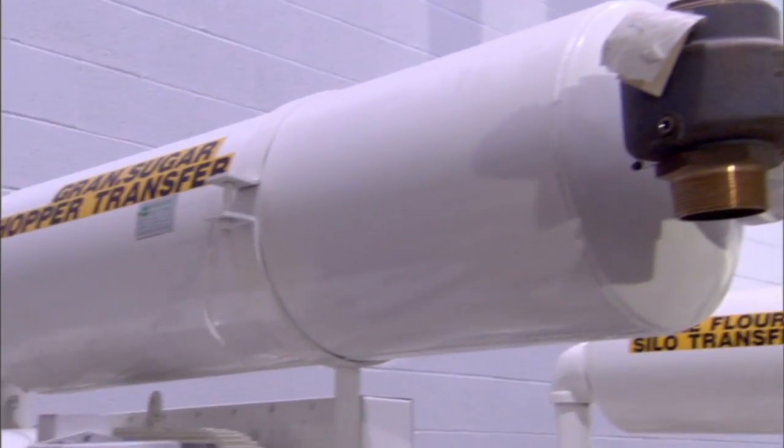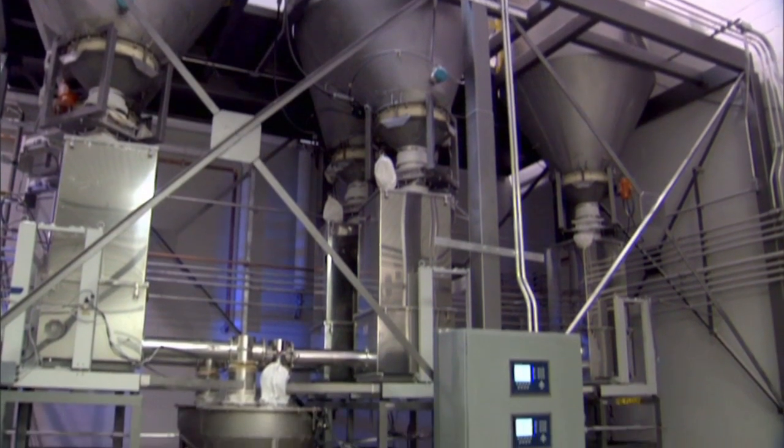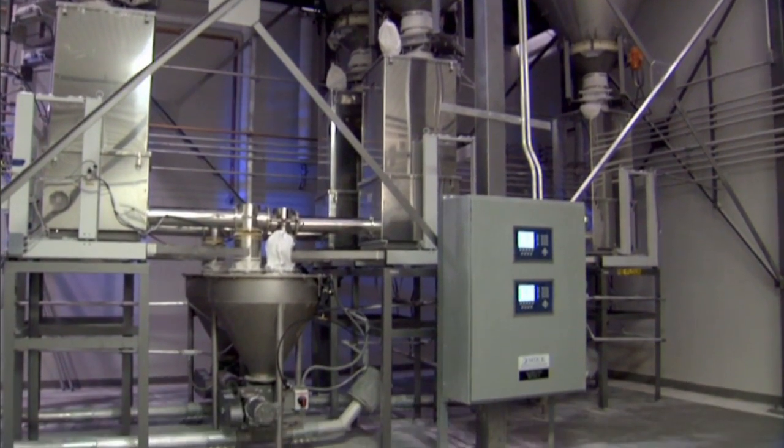At Schick, we define our engineering packages utilizing 3D modeling and we communicate with our customers through video conferencing, VPN, or modem support.